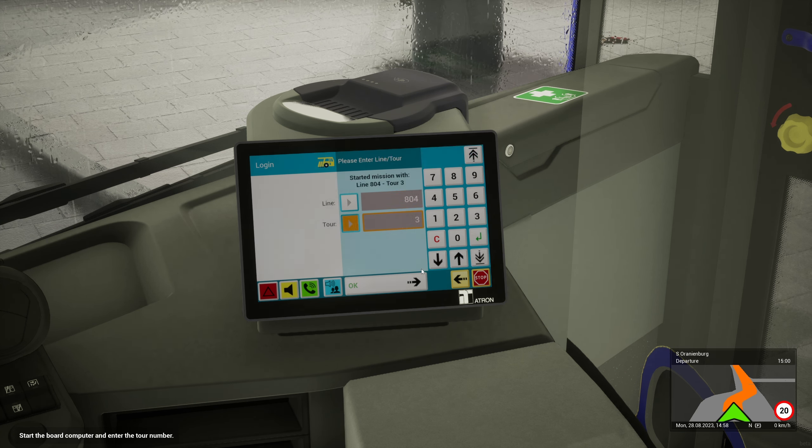Was kostet das? Hi - paying by cash. Lovely. Go on, pass it down. Ich hätte gerne einen Fahrschein. Are you paying by card? Yeah, lovely.